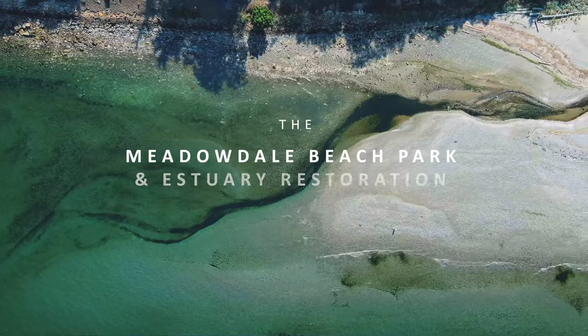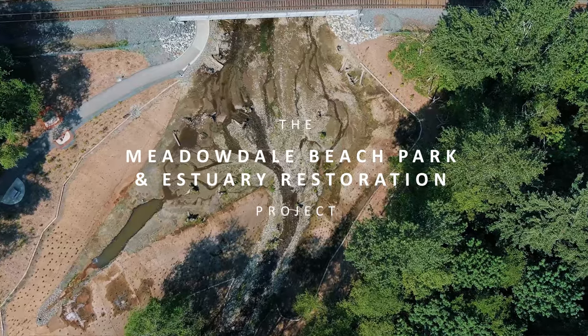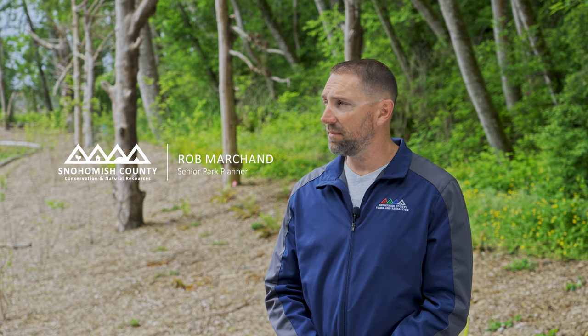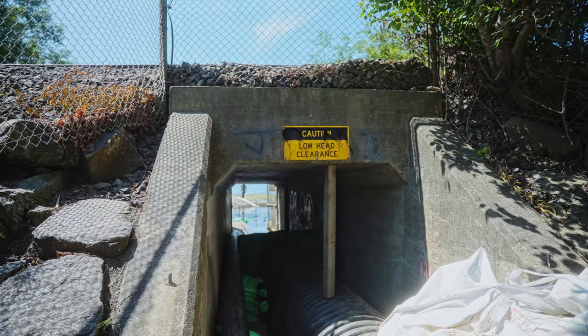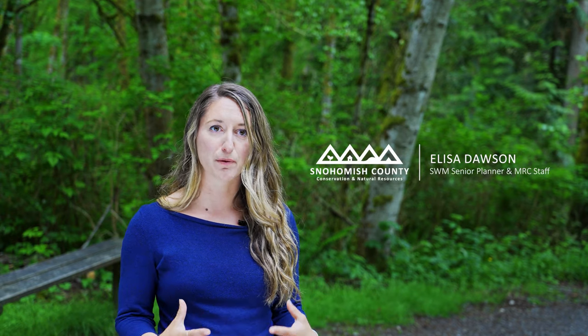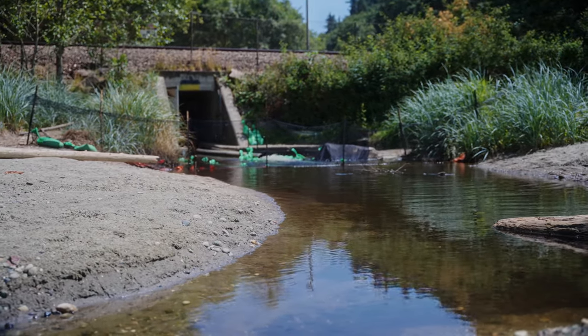Meadowdale is a small coastal stream that's been protected and is surrounded by a county park. This park has been here since the 60s, and the entire time the public only had about a six-foot wide culvert that they had to duck down and go through to get out to the beach. During flood season, a lot of water would come down and flood the park, but with that also came a lot of sediment that would build up behind the culvert.